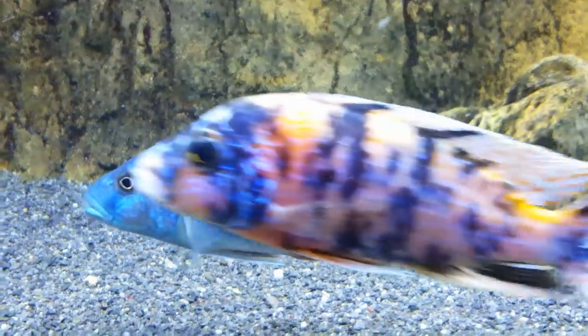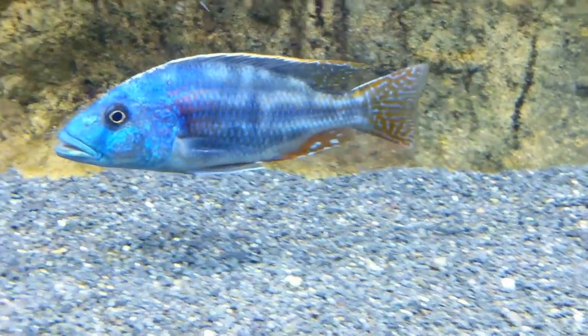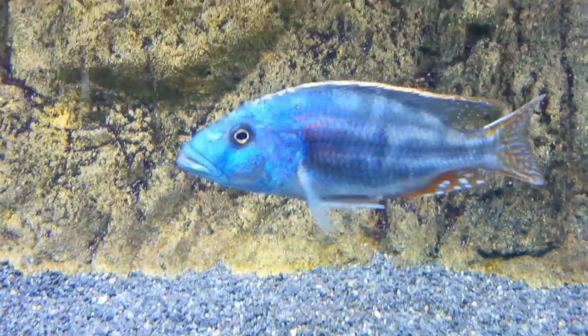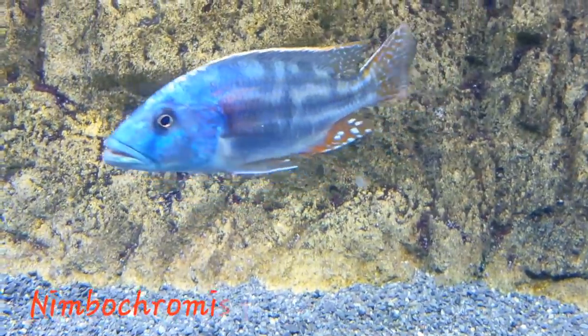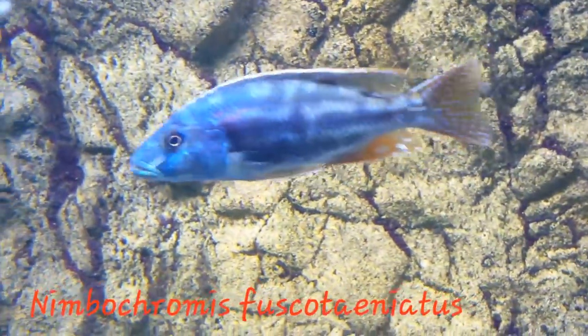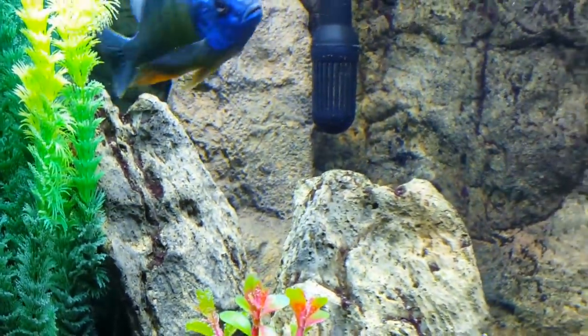The first fish I want to focus on is this Fusco. Recently this fish has been going from a pattern to a solid light blue and then back to a pattern within seconds. It's been going through a lot of color changes. Very, very good looking fish. A lot of blue in the face.